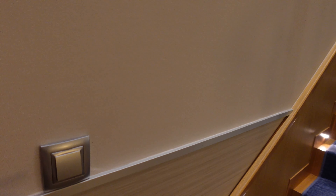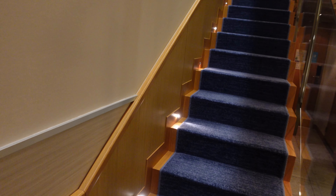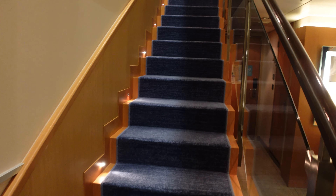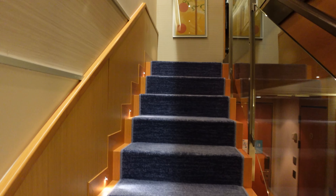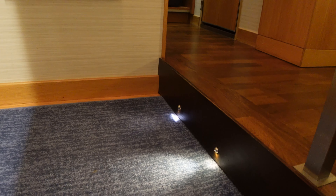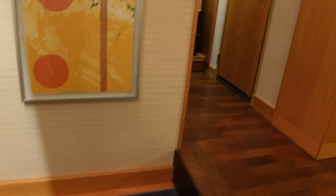Even the stairwell is extremely well illuminated. This light switch right here turns on these tiny LED lights for the staircase, so there's plenty of light if you want to wake up in the middle of the night. The two little lights at the very top of the staircase always stay on — those do not turn off.